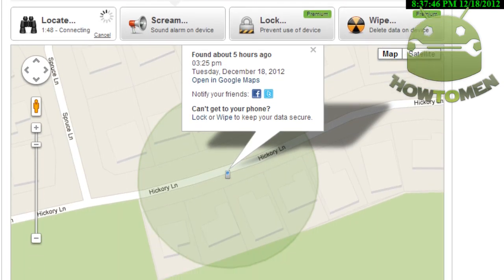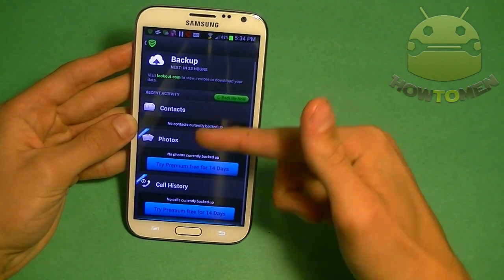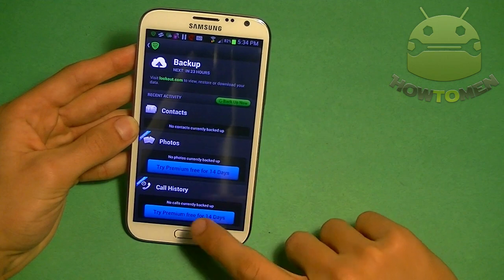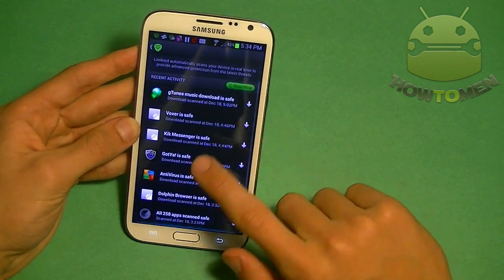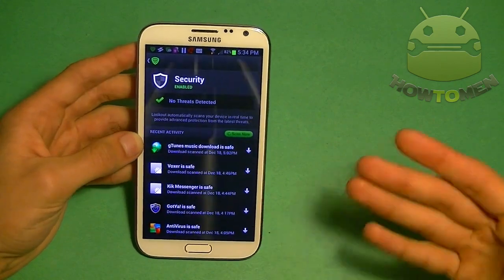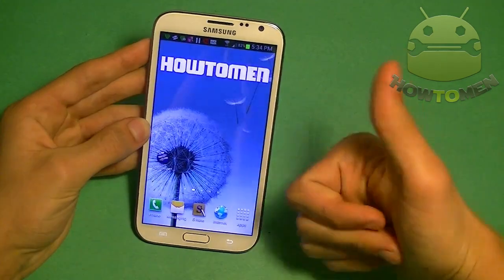With better protection, you can actually lock your phone and wipe everything on it if you can't find it. You can also backup all your information — contacts, photos, or call history — but those are included with premium. There's also a security feature to block all threats on your phone, including apps, files, or browsing the web. That's Lookout.